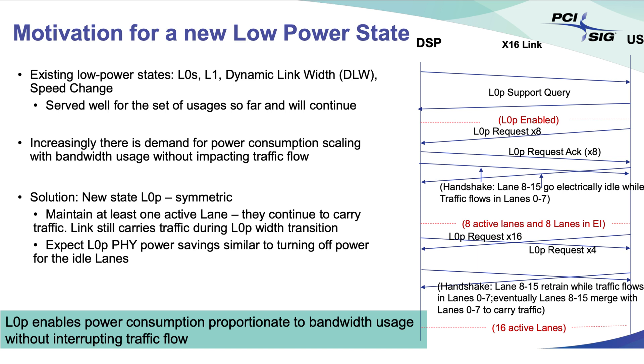One interesting feature in PCIe 6 is L0P mode. This mode reduces the number of lanes a peripheral uses to send and receive data. So if your laptop is running on battery power and the GPU doesn't need 16 lanes for its current job, it will drop down to only using the number of lanes it needs, saving electricity by increasing power efficiency.